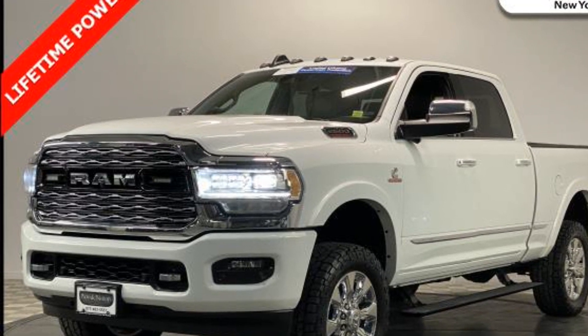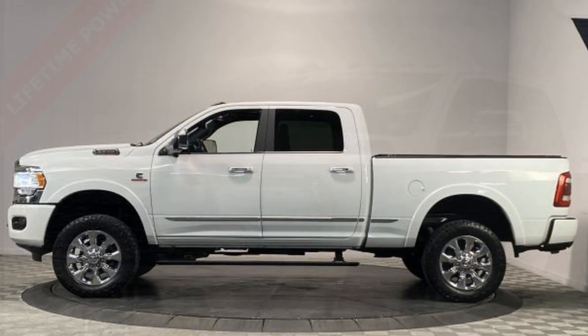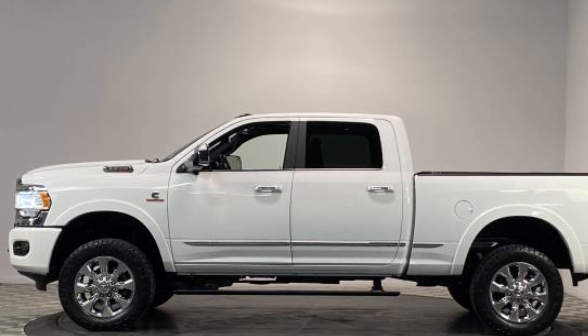cross-traffic alert, side-view mirrors with turn signals, backup camera, navigation, Wi-Fi hotspot, satellite radio, and a premium sound system.